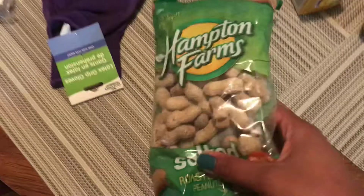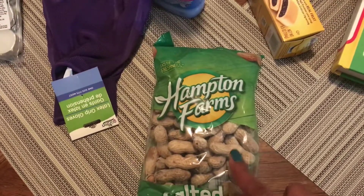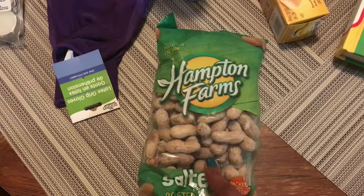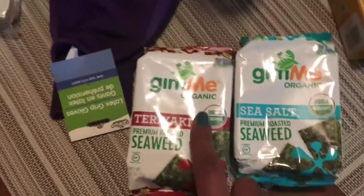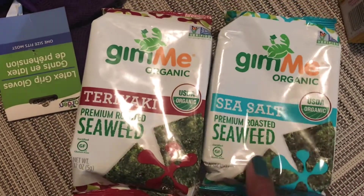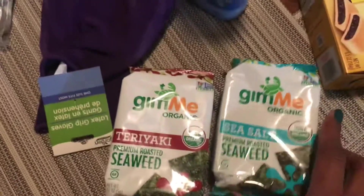I got some Hampton Farms roasted and salted peanuts. I love to watch movies and I love having different snacks on hand, so I'm going to give these a try. Speaking of different snacks, I picked up a couple of these — the Gimme Organic Seaweed. It's roasted seaweed in sea salt and teriyaki flavors. My Dollar Tree had both flavors, so I'm going to try those.